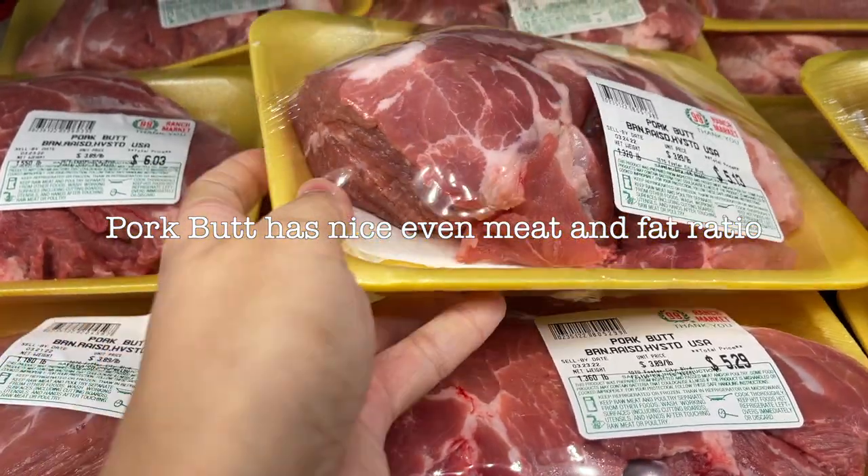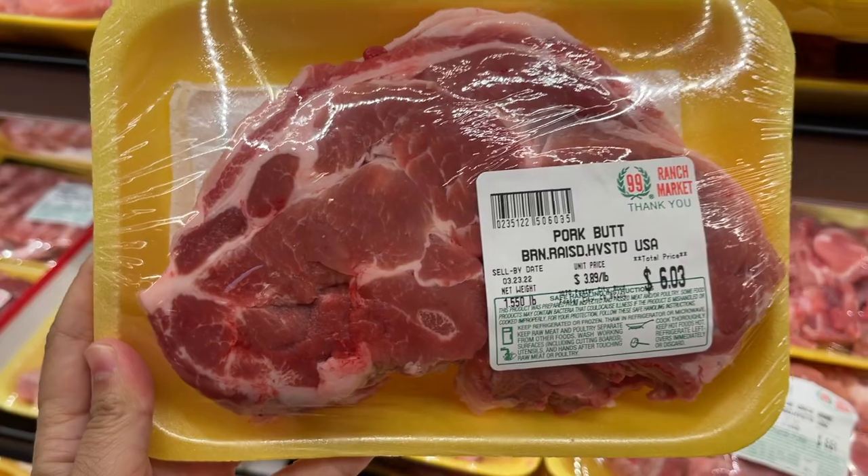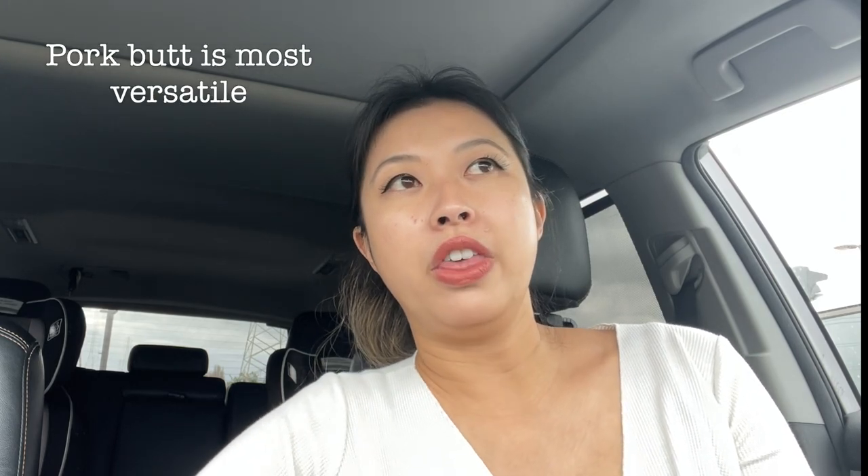The third pork choice I like is pork butt, called mui tau — also known as pork shoulder. This is the most popular pork for making cha siu, stir fries with sliced meat, and pork noodle soup. I like to make it with my zha jiang mian noodles. This pork is the most versatile because it has a good ratio of meat to fat, so it just tastes better. Mui tau is used like everywhere.